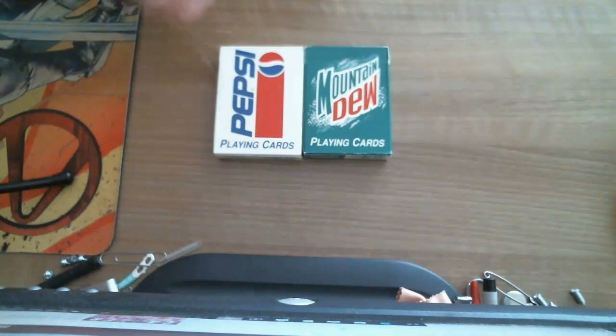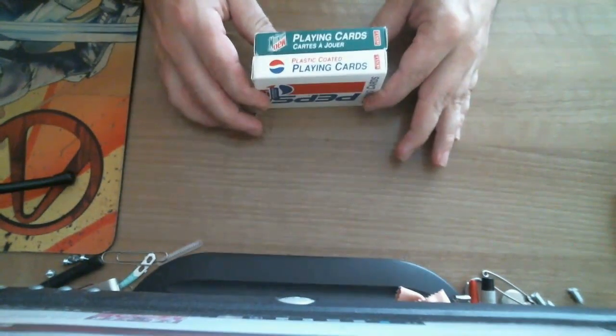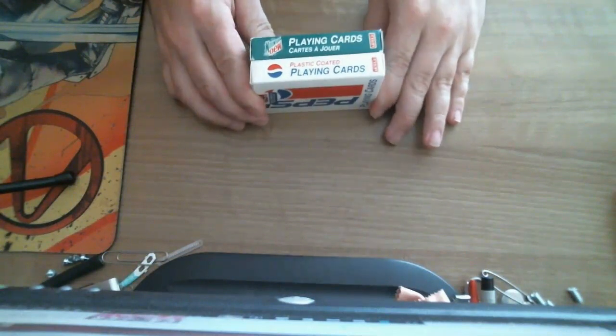Old school looks, obviously, especially with the Pepsi. It says Pepsi point cards, Mountain Dew point cards. I didn't have a Mountain Dew deck — I'm not really a fan of Mountain Dew. Obviously Pepsi, who doesn't like Pepsi? But I figured why not. And then it says playing cards.